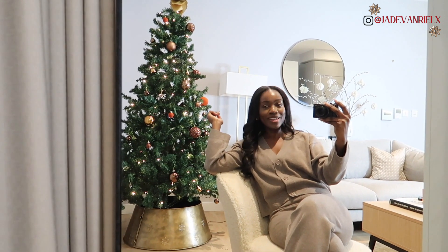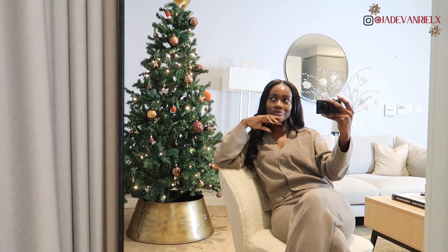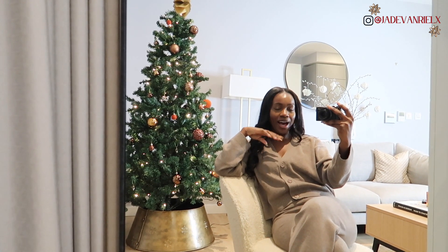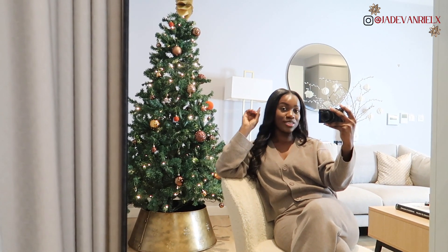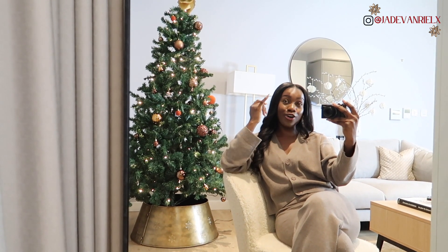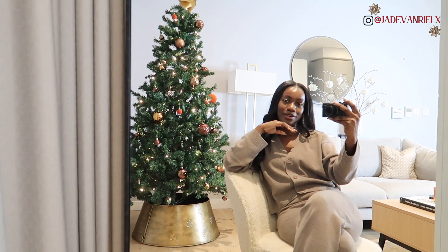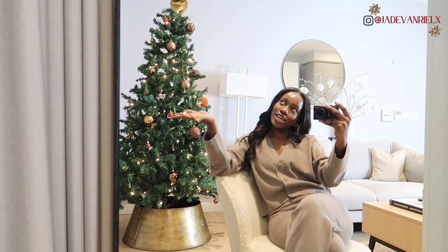Welcome back to the end of this Vlogmas episode! I hope you guys enjoyed the clips of what I've been getting up to. Life's been a little busy but I can't complain — I'm loving it, and it's only going to get busier over Christmas. I'm going to Liverpool, I'm going to Berlin for a trip, doing a caravan weekend away with my family, I've got lots of Christmas dinners, I'm hosting a Christmas dinner next week, plus Christmas shopping. I can't wait to document everything and take you guys along with me. See you in the next episode in a couple of days!